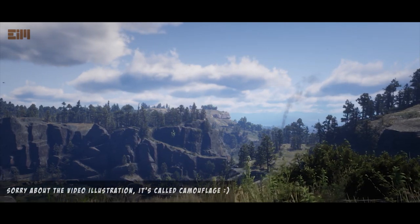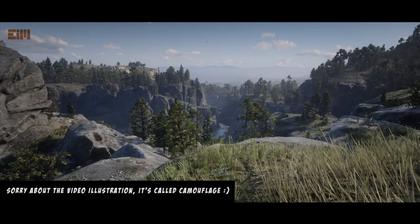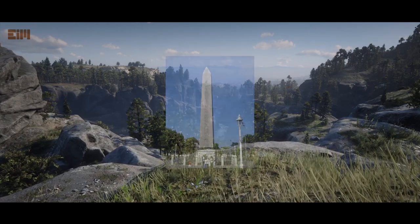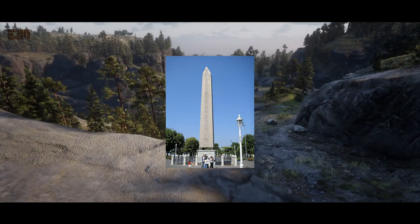The Masons have admitted that they use symbols to conceal important truths from their fellow Masons. Previous videos have examined two of the major Masonic symbols, the star and the sun. Other Masonic symbols need to be examined as well. One of these symbols is the obelisk. The word is defined by a dictionary as a tall four-sided stone pillar tapering toward its pyramidal top.